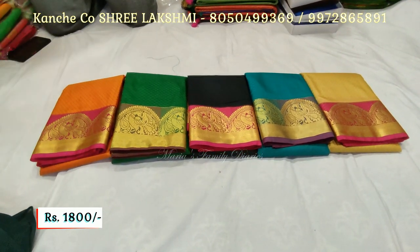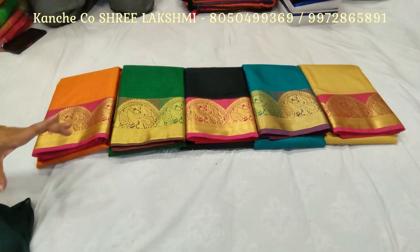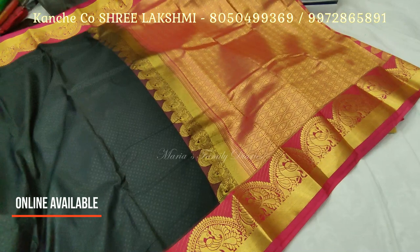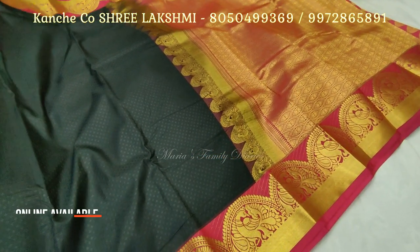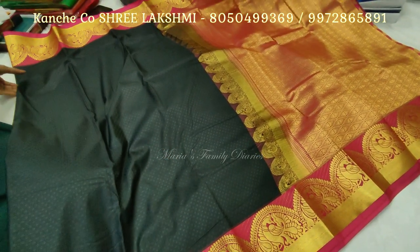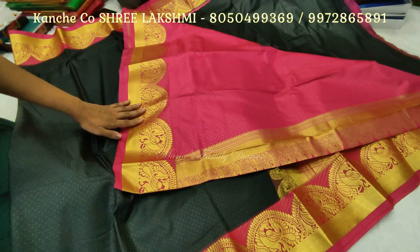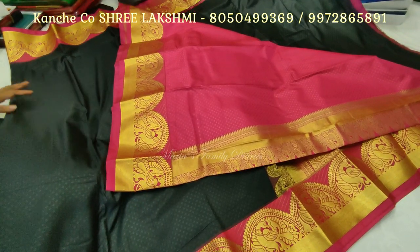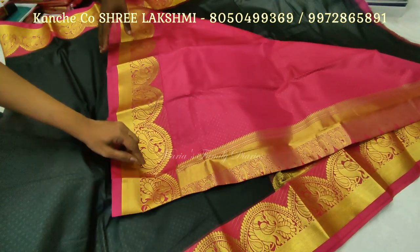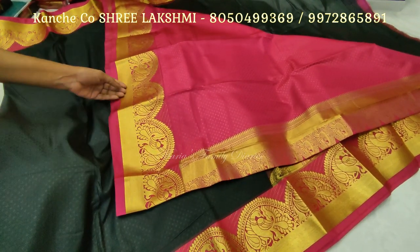This is a Kalyanthin saree with nice thread weaving in the body. The borders are long borders. The blouse pieces are a rani pink shade — rani pink and black — with a turning border combination. There is a peacock motif in the borders.